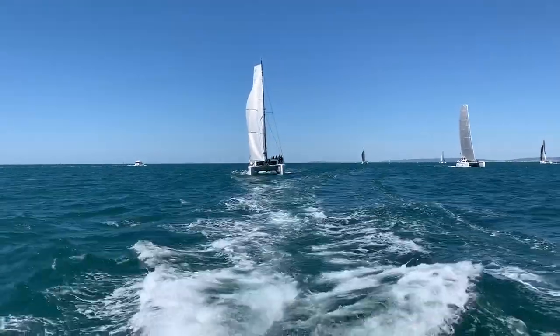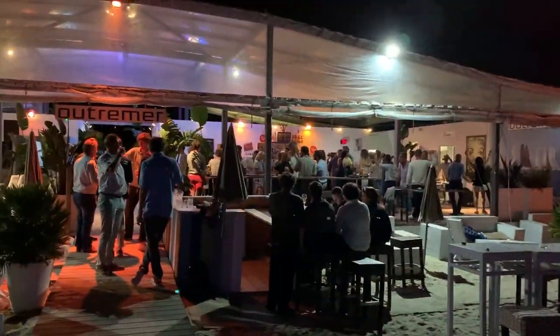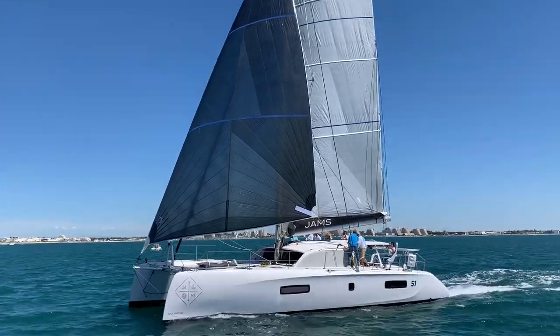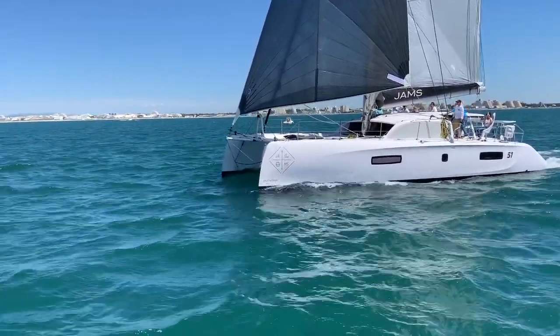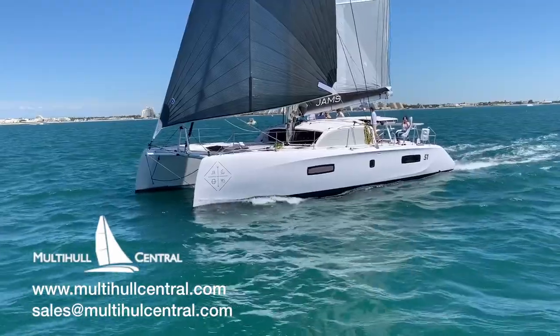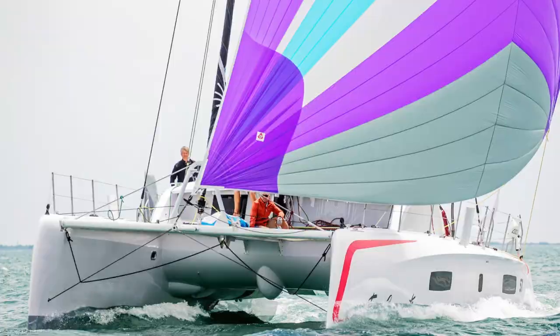It's been an amazing few days racing these performance cruising cats, but before we go our own ways we celebrate at the Outremer private beach party. If you'd like to learn more about any of the Outremer models or learn about taking delivery of a boat from their factory in France, message below or email us at sales@multihullcentral.com or visit multihullcentral.com. If you like this video or others that we do, please subscribe and we'll bring you more soon.